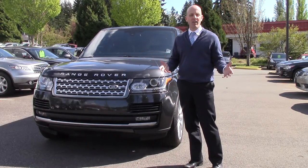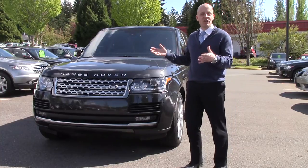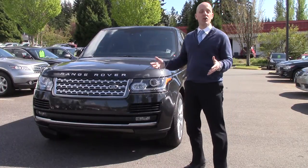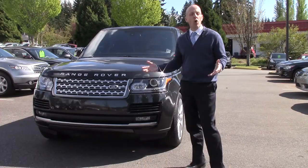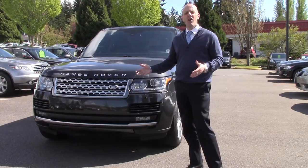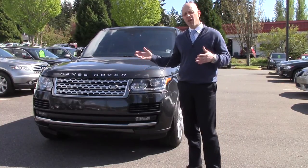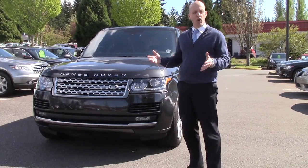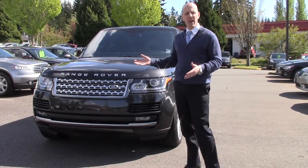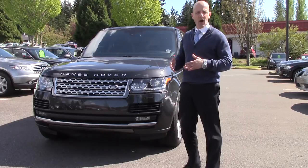Range Rovers throughout the years — I grew up in the car business in the late 80s and early 90s, and back then Range Rovers, although a prestige car, everybody knew they broke down a lot. They were really expensive to maintain, and although luxurious to the point of being opulent, they were kind of a joke amongst sport utilities. They've improved the quality of what they make, and this 2013 Supercharged Range Rover is really the pinnacle of what this brand has accomplished.